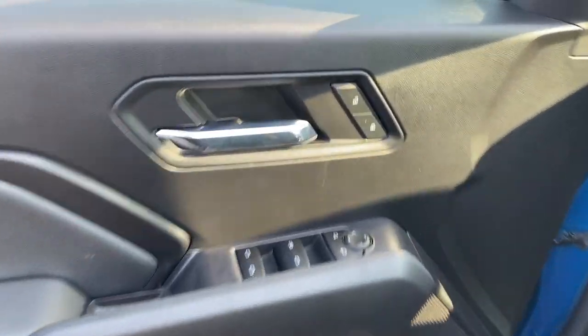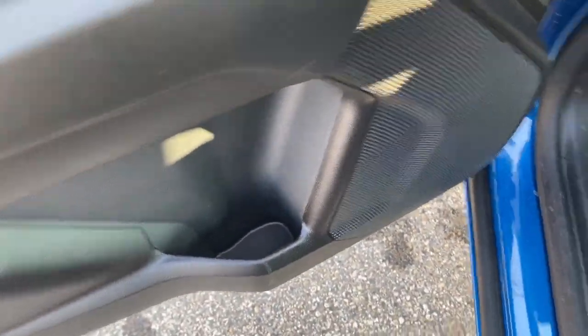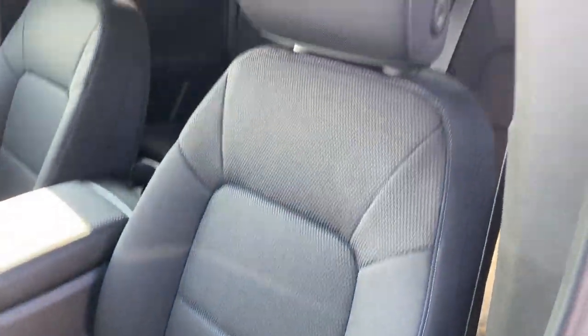Taking a look at the interior, here's our door with power lock and unlock, front and rear powered windows and powered mirrors, storage below, as well as our power seating and lumbar options. To the left of the driver's seat, here are the seats and we can hop inside.